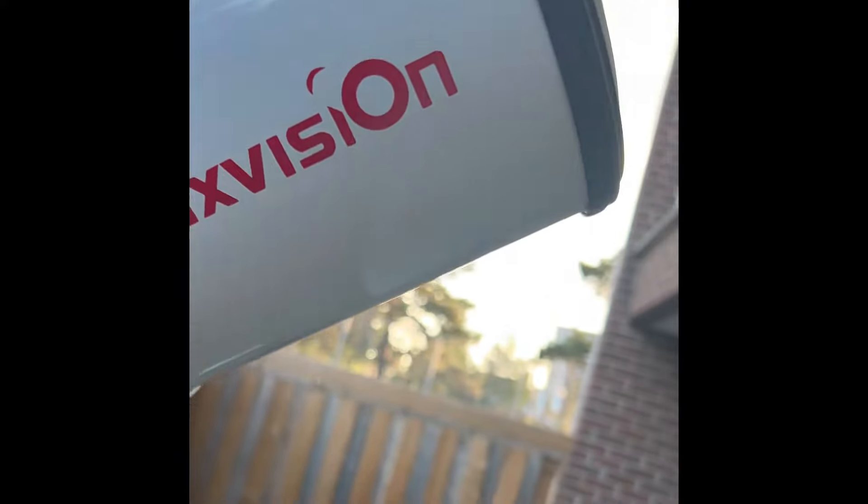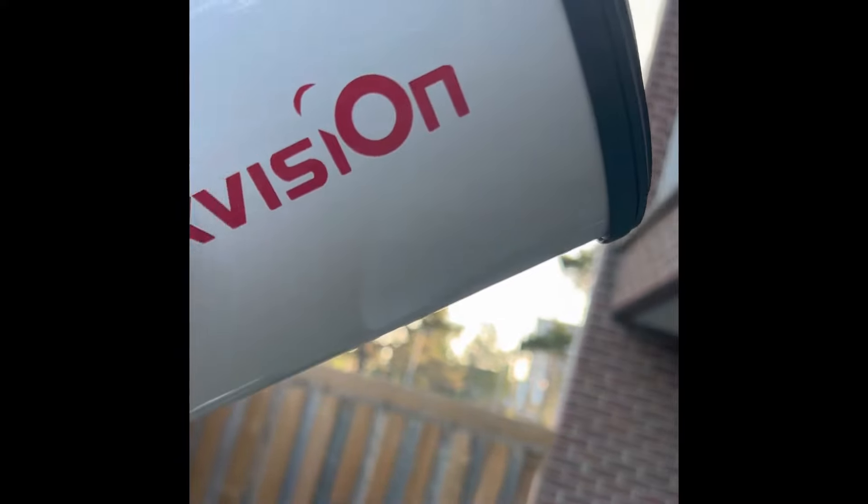Hey guys, welcome to the Joe Jaguar show, one more time your best friend in astronomy, telescopes and science. I wanted to show you this guy - this is a five inch refractor. As you can see it is brand new, I just took it out of the box. I'm gonna take off the wrapping so you can see it. It's brand new and actually it's beautiful outside, I'm gonna take you guys outside as well.